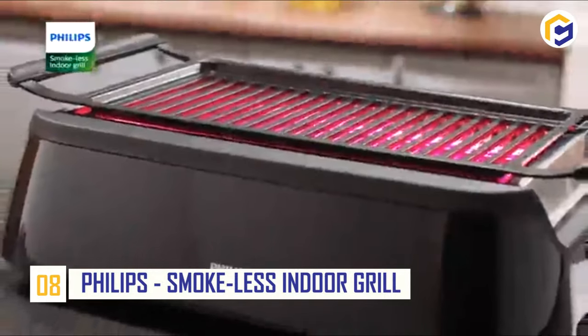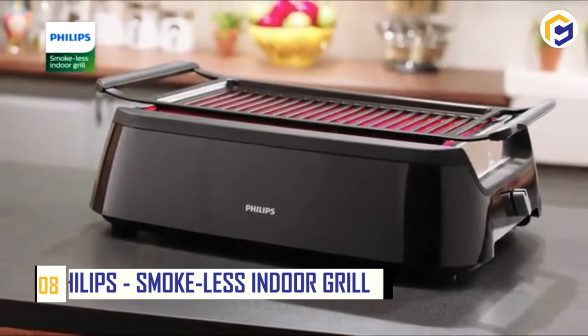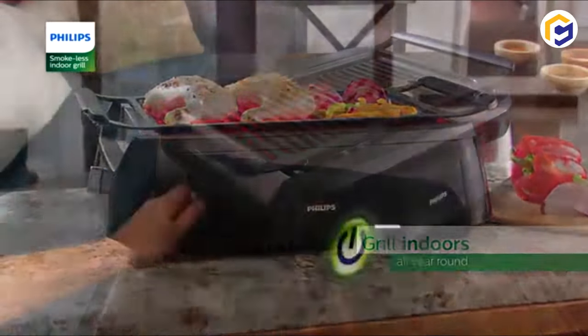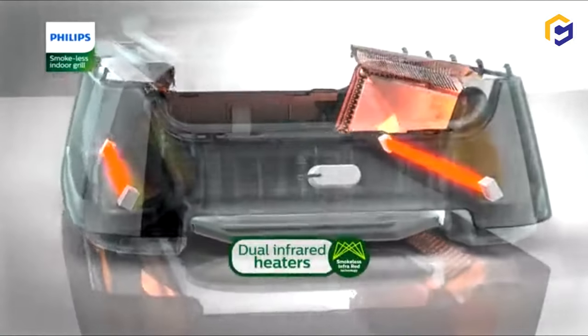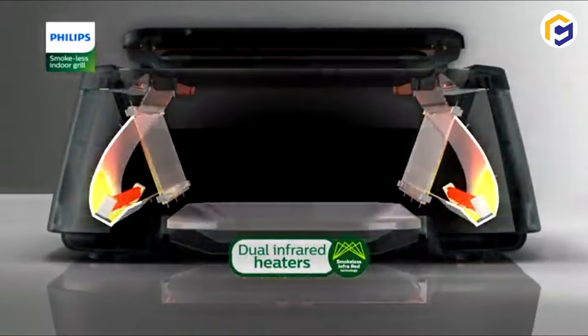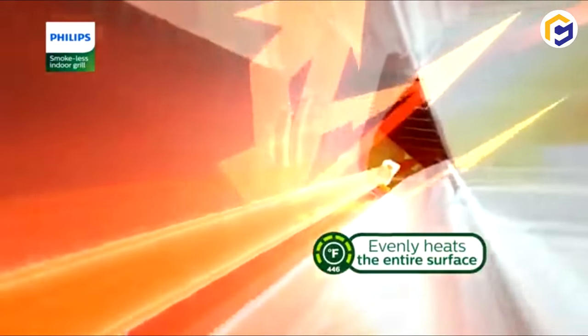Number 8: Philips Smokeless Indoor Grill. Barbecue indoors? No way — that's what people think. But it's a myth because the Philips Smokeless Indoor Grill allows you to cook delicious grilled food indoors without worries. This smokeless kitchen grill features infrared heating technology that perfectly cooks food without the risks of smoke and oil splattering of fat.